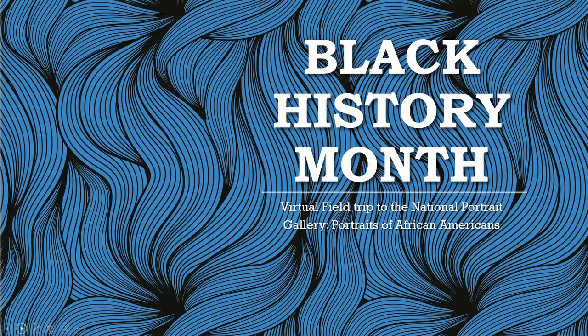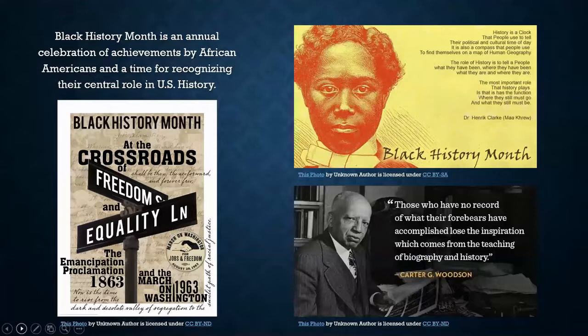Hey Gators, Ms. Amanda here for this Friday seminar celebrating Black History Month. We will be going on a virtual field trip to the National Portrait Gallery focusing on portraits of African Americans.